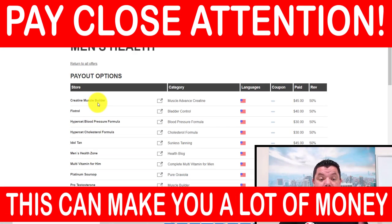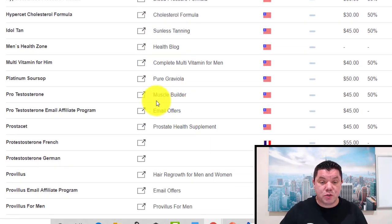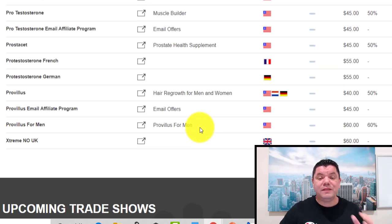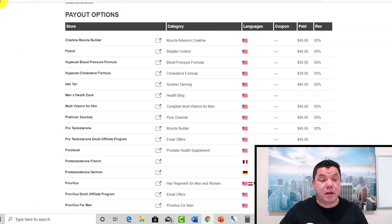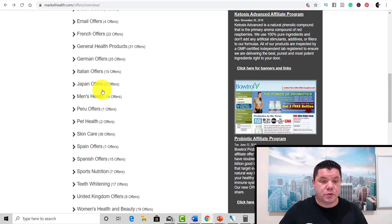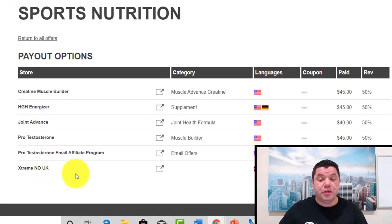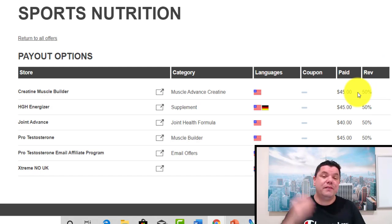If you scroll down, they've got muscle building, bladder control, health blogs, muscle builders — a lot of different things you can find. If we go to sports and nutrition, you can see they've got different offers. If you look over here, it shows how much the offer actually is and what your revenue will be. To get over that $20 threshold is not that difficult.